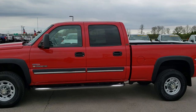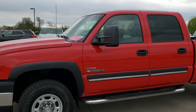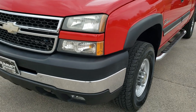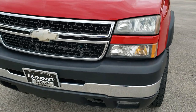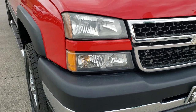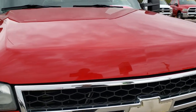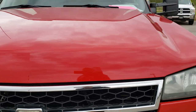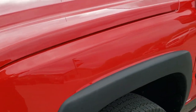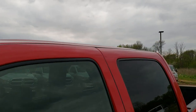This is stock number 8T328A. We are here at Summit Automotive in Fond du Lac, Wisconsin — your new and used heavy duty truck headquarters. Today we are checking out this super clean 2006 Chevy Silverado 2500 crew cab short box. This truck has the 6.6 liter Duramax diesel with the LLY motor. Victory Red is the color.